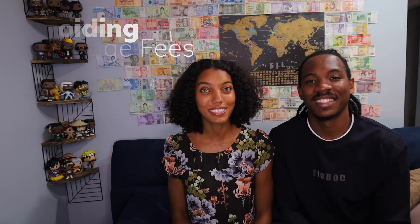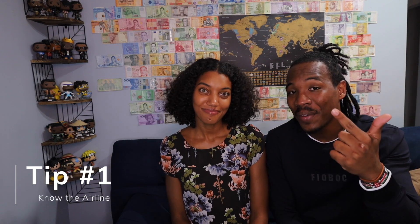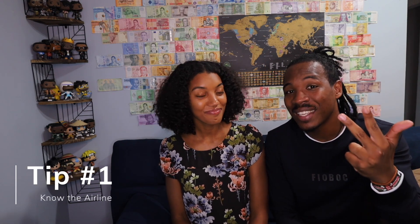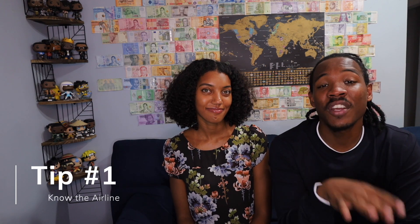Our first tip is to know the airline that you are flying with. What I mean by that is: do you know the baggage fees? Do you know if you get a free carry-on? Do you know how much a checked bag is? Do you know what the weight limit is for the checked bag? I'm going to talk about the lowest fare option of seven US-based airlines.